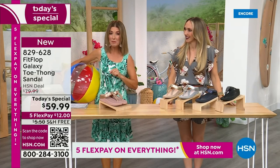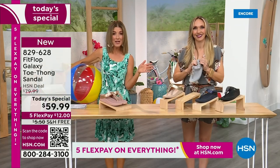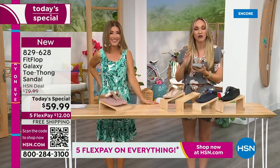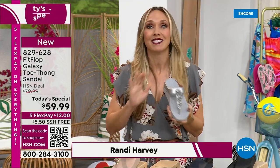This is our final Fit Flop Today Special of the entire year. We have whole sizes 5 through 11. You always shop whole sizes with Fit Flop. If they're in between sizes, they size down. We have a wider-than-average toe box, so you're going to have plenty of room. One of the things that makes Fit Flop so special — we are approved by the American Podiatric Medical Association. That is a huge deal. It's not pay to play, so we have to earn that through creating shoes that promote foot health.